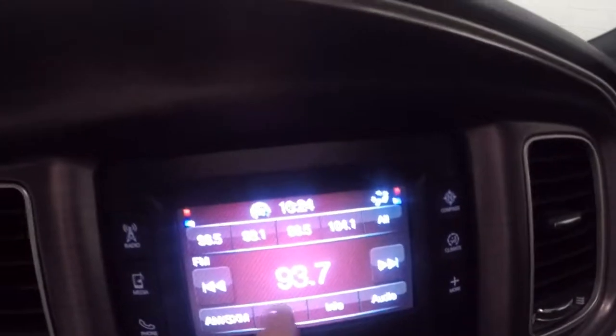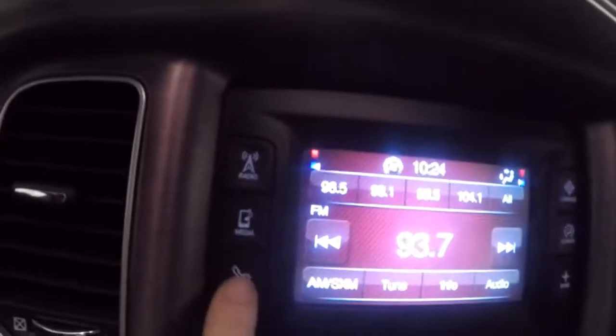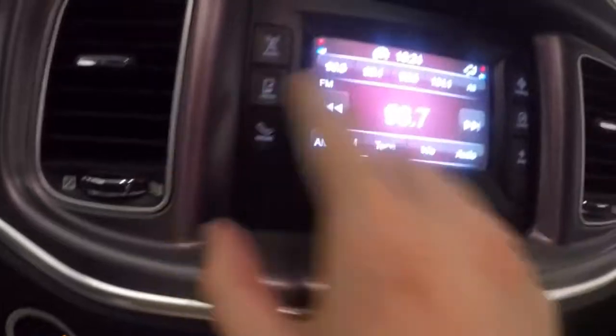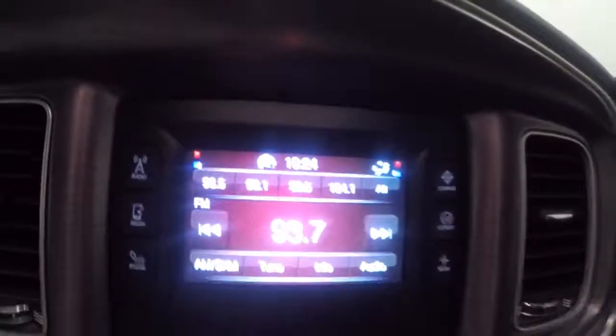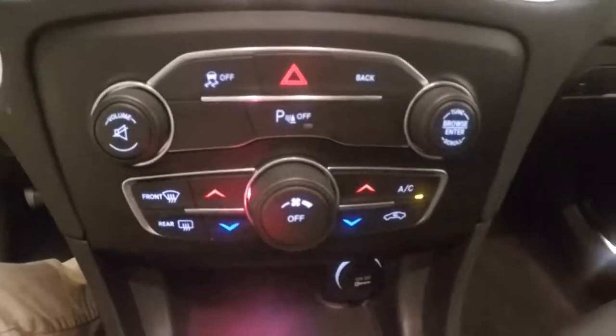A touch screen display. You got all your buttons on here — compass, climate, things like that, anything that you can change in here. You can also do these same things on here. You got your stereo controls, your dual climate control.